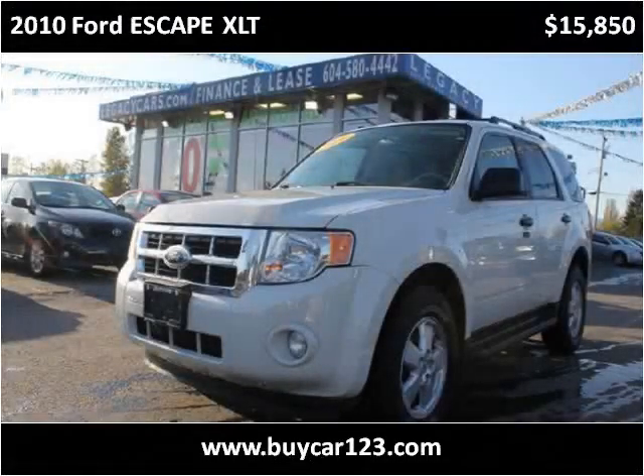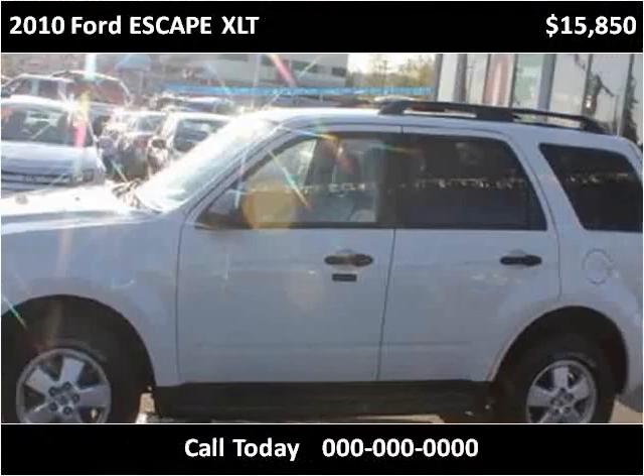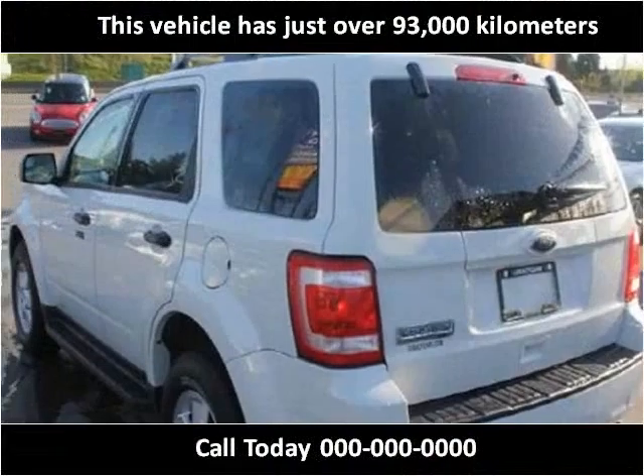This 2010 Ford Escape is available from Buy Car 123. This vehicle has just over 93,000 km.